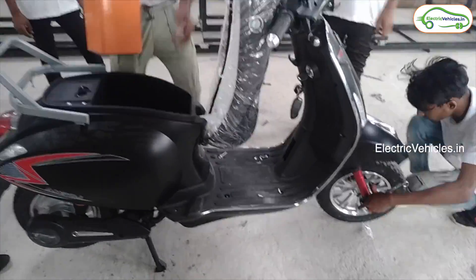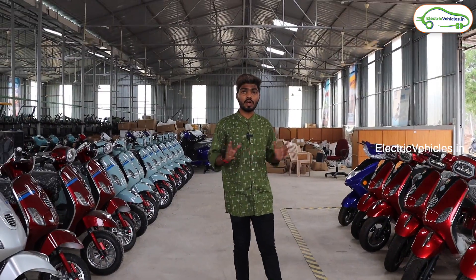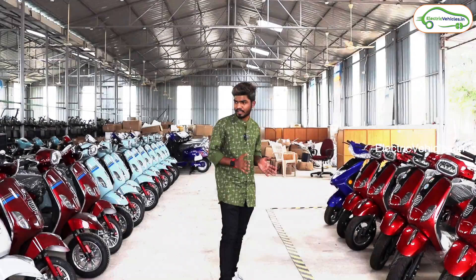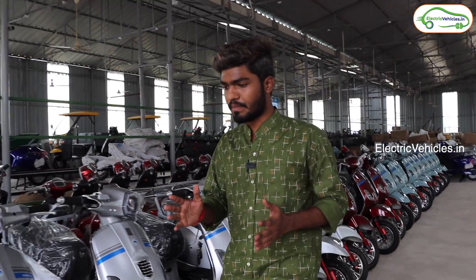As you saw, this is the process of assembling an electric scooter. As I spoke with the manager, he said they have physical showrooms all over India and are also delivering vehicles right from this manufacturing plant. Now let's have a small chat with the manager of this BBM manufacturing plant.